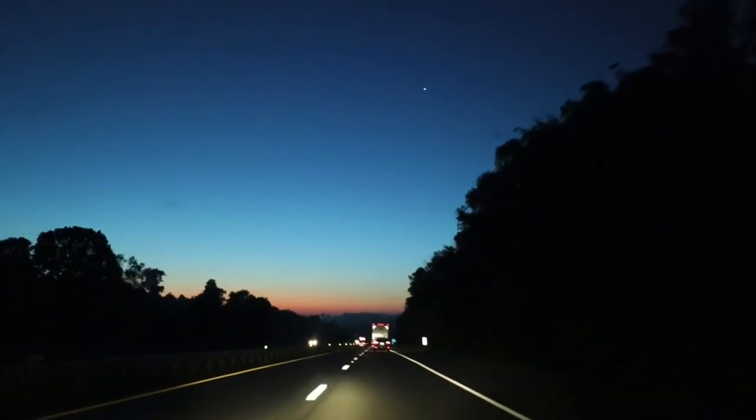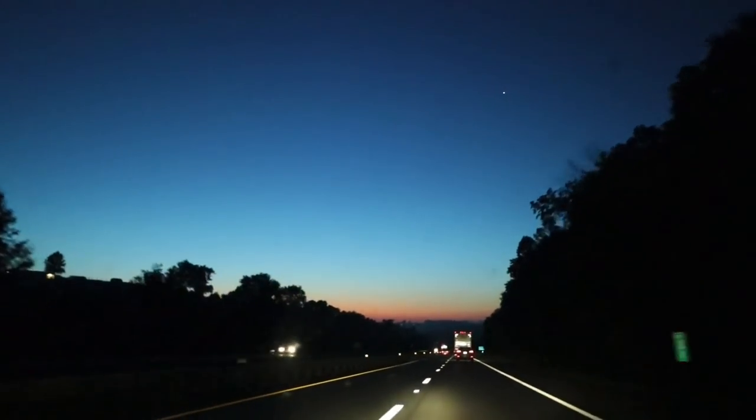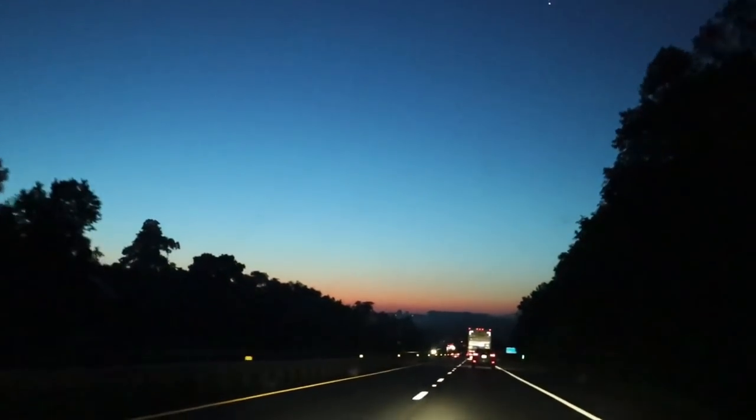My literally favorite part of this drive is I get to watch the sunrise every time.